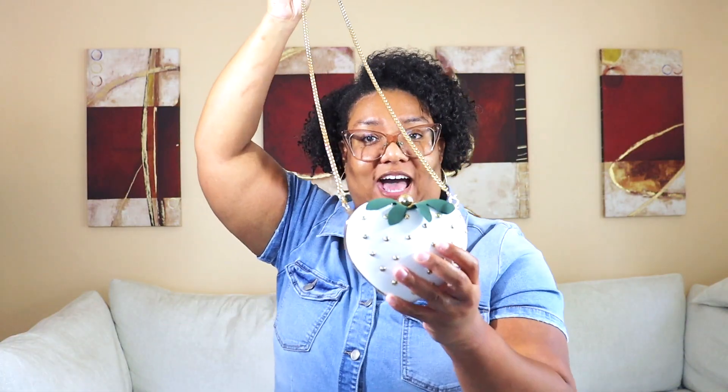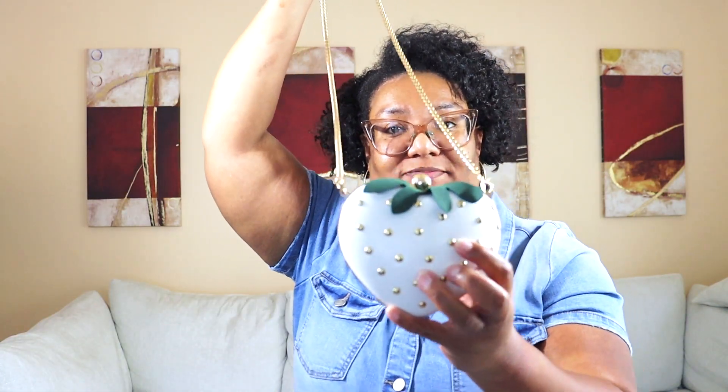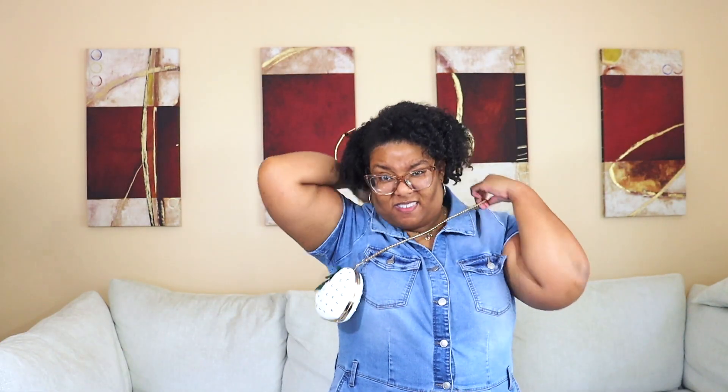It does come with a chain so you can wear it as a crossbody. The two clips are on the inside where you attach the chain. I have carried this purse before — you can't fit much in this bag though. And here's how it looks as a crossbody with the straps on.